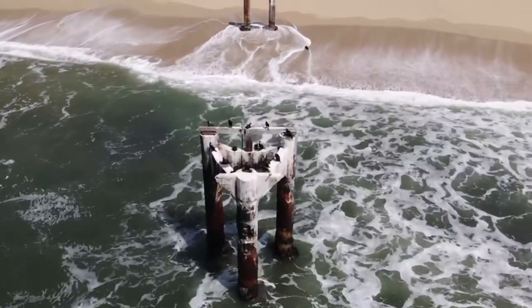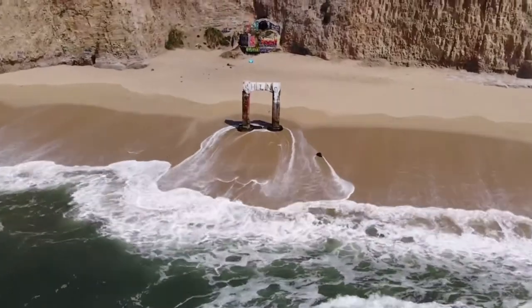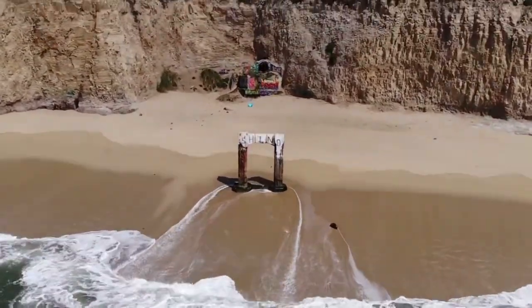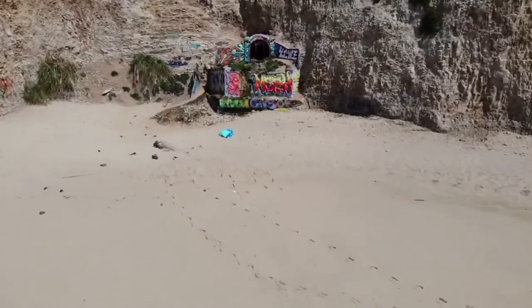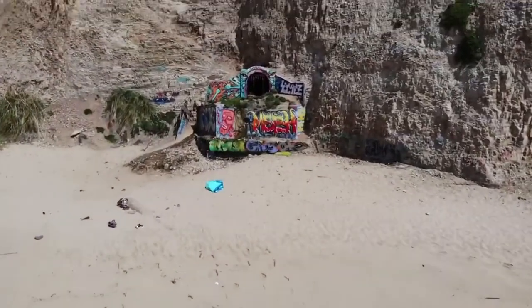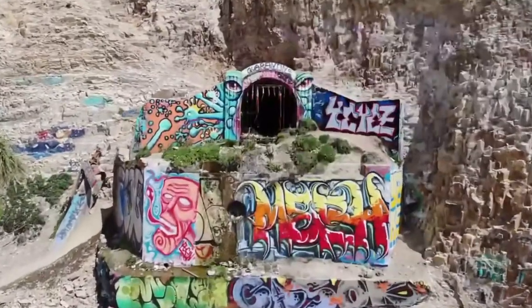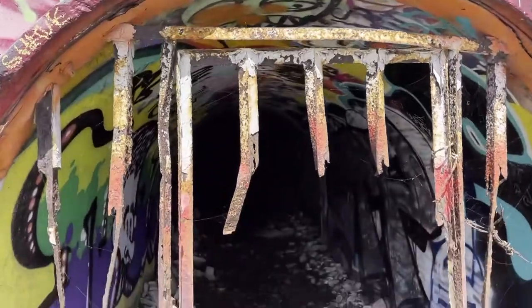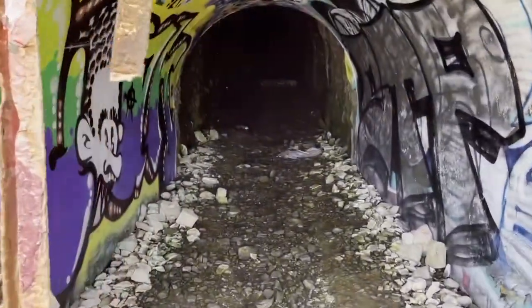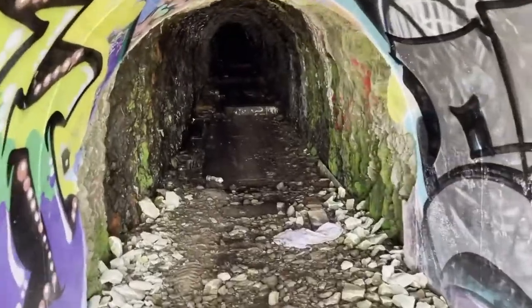Hey guys, so I'm on my RV trip up the west coast and I ended up stopping on the side of the road about 15 minutes past Santa Cruz. It was a place called Davenport and there was this old pier that used to be out in the water. It was called the Davenport Pier, and this tunnel here connects all the way across the street — about maybe 200 yards — connects to a manufacturing plant.